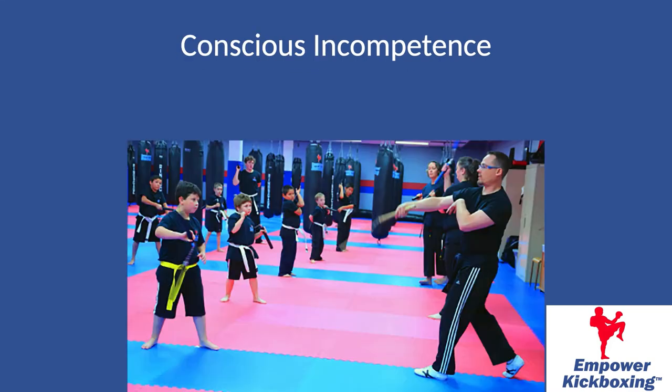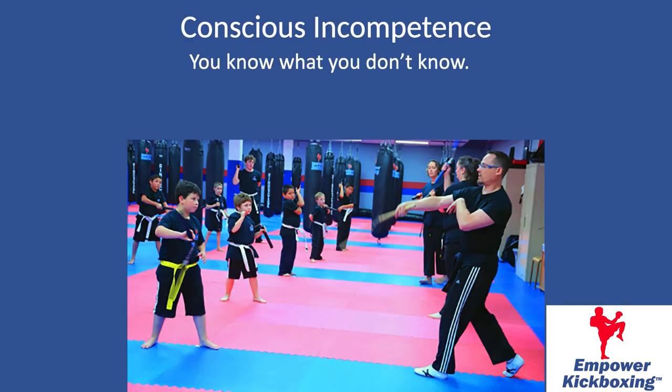Next is conscious incompetence, which simply means you're starting to understand what you don't know — you know what you don't know. For example, you know you've got to do this jab, cross, hook, weave. The new student at this level, around green belt level — white, orange, gold, green, whatever colors you use in that range — is still working on the mechanics of the skills.